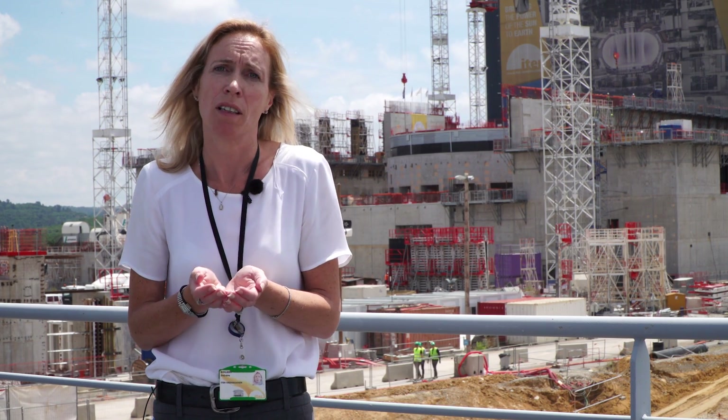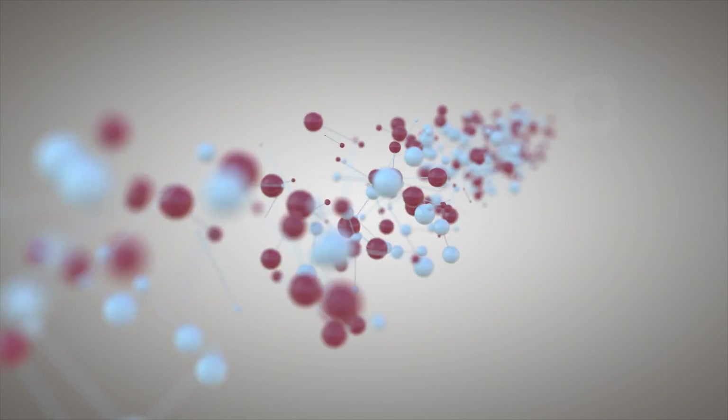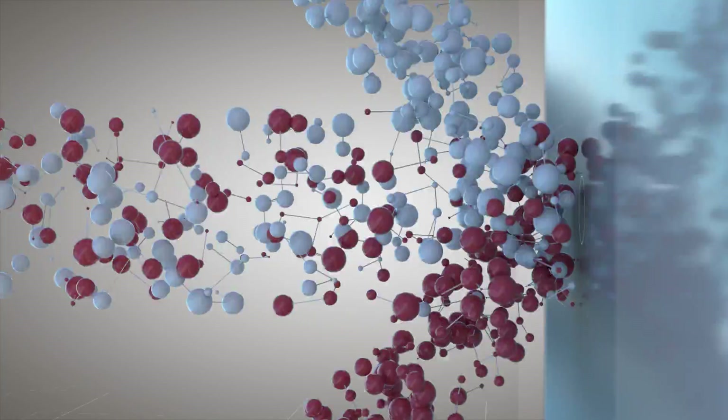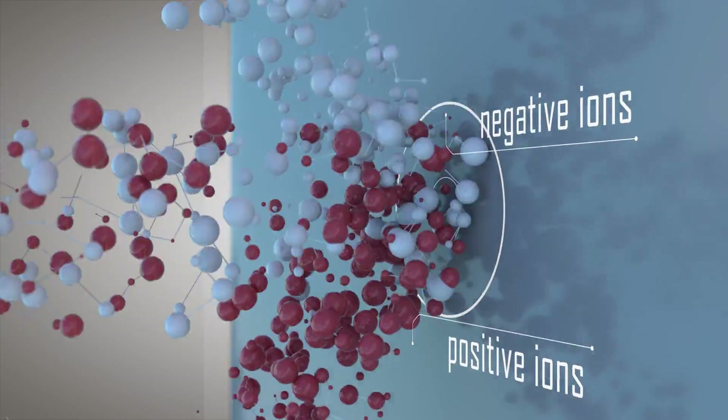We basically heat up a gas inside a source. And once we heat the gas, we make a plasma. The plasma has many different charged particles inside. By injecting cesium in a vapour into the source, it covers all of the area of the source. And on this cesiated surface, we can make the neutrals turn into negative ions and then extract them out.